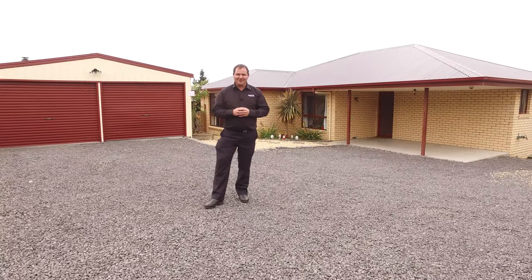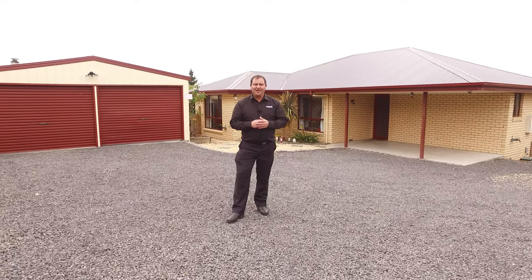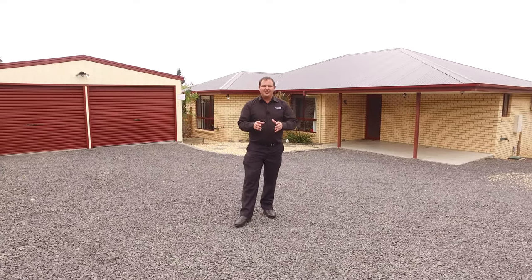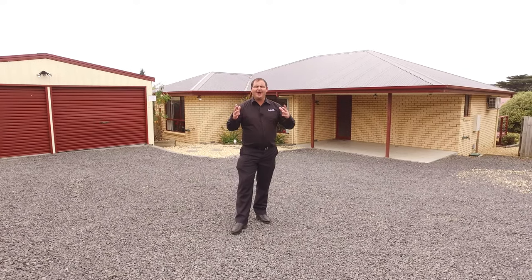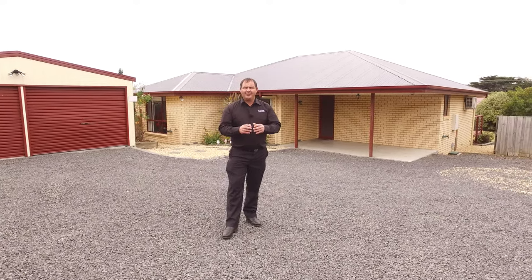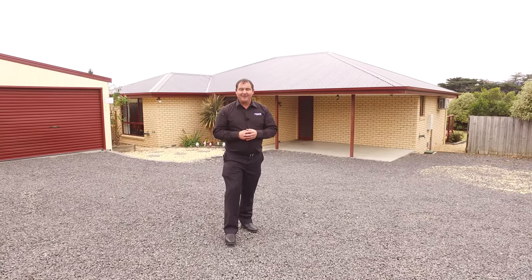G'day, I'm Paul Belcher from Rowetts Real Estate, and welcome to my new listing at 26 Boroughs Avenue in beautiful Brighton. Just under 900 square meter block with four bedrooms, two bathrooms, and lovely open plan living, a deck out the back, and a nice closed-in yard with a shed decked out as a man cave. Let's have a look around.